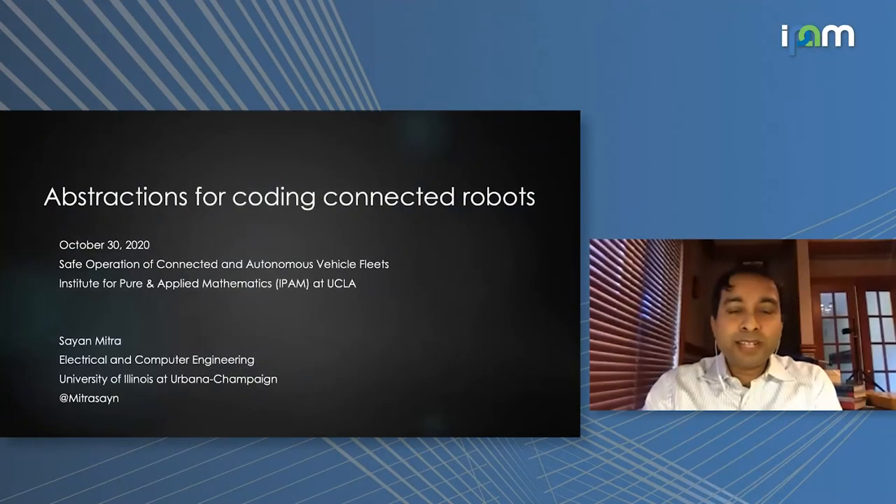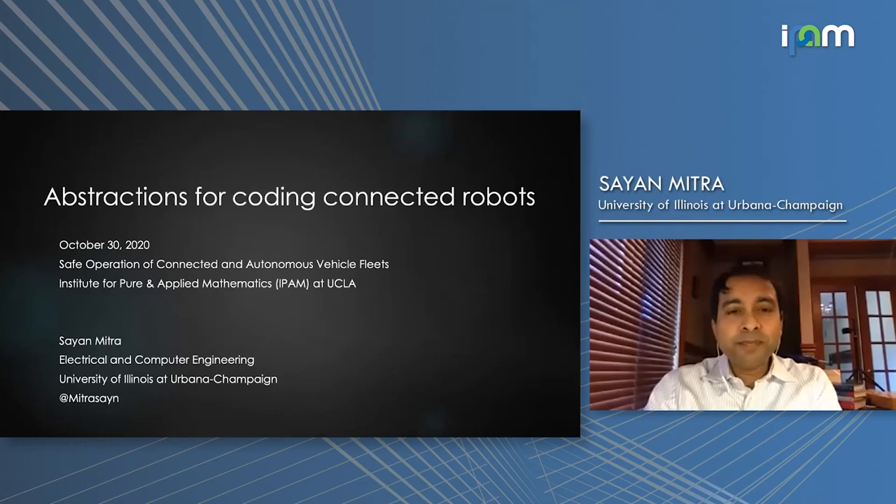I'm thrilled to have this opportunity to speak with you today. This is a workshop on connected autonomy, and I'm going to talk about coding for connected autonomous systems.